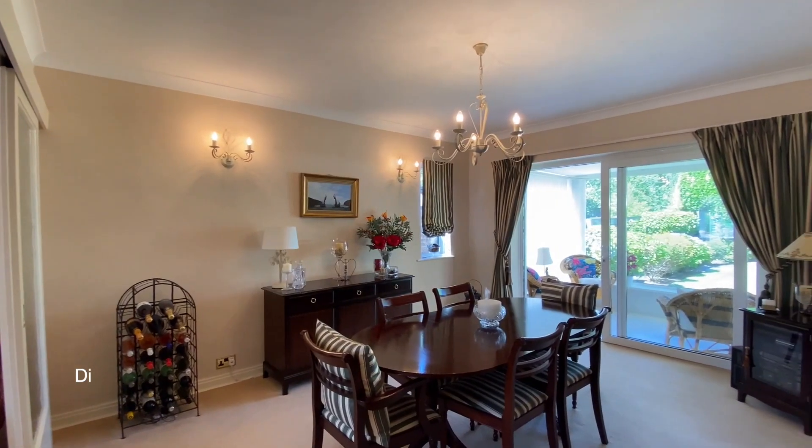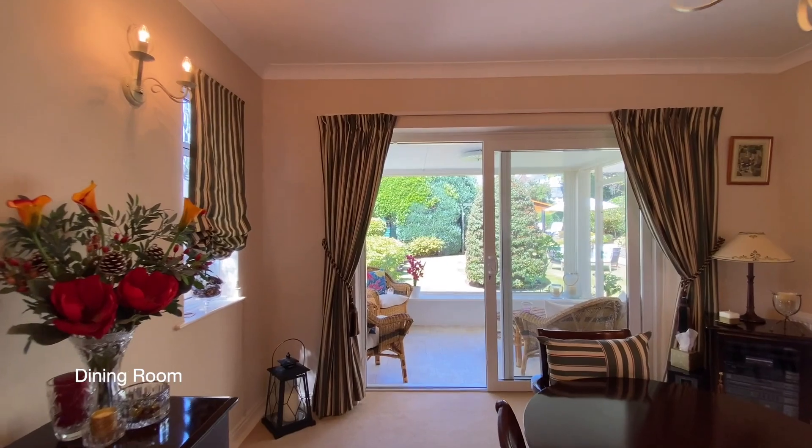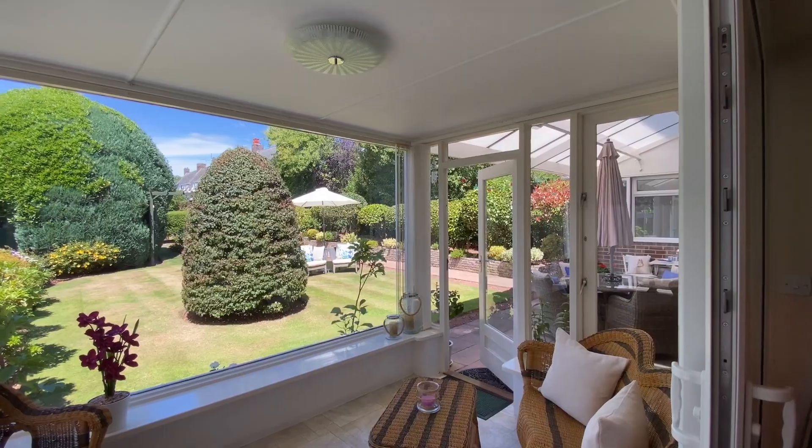From the dining room there's a further set of sliding doors leading out to a lovely bright conservatory enjoying views of the garden.